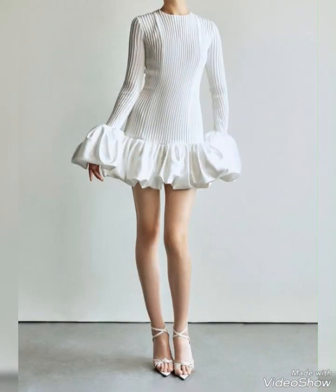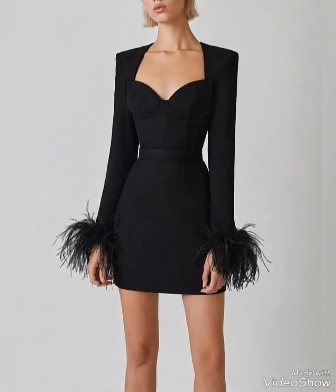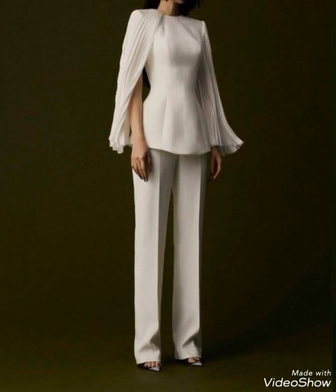Mini dresses with sleeves can be styled in various ways to suit different personal preferences and fashion trends. They can be worn with tights, boots, or sandals depending on the desired look. Ultimately, the most important aspect is feeling comfortable and confident — choose a style and design that reflects your personal taste.